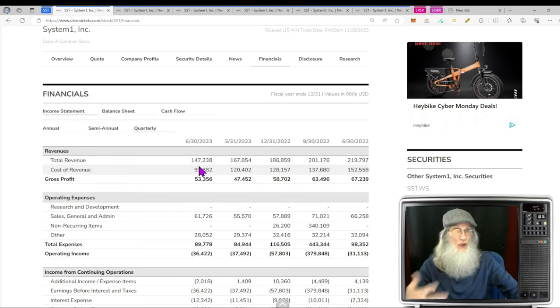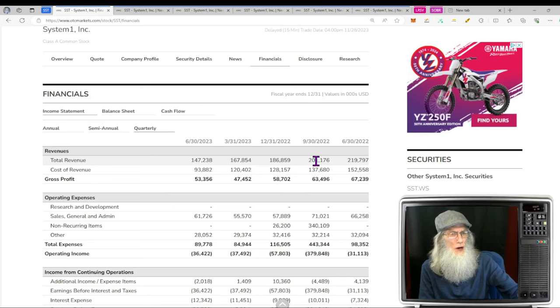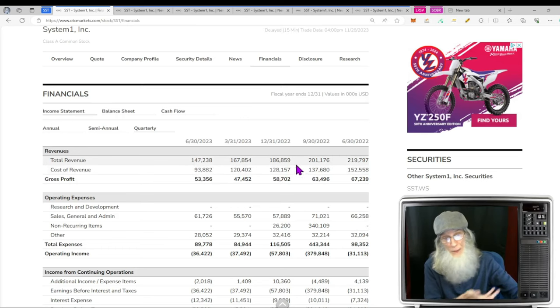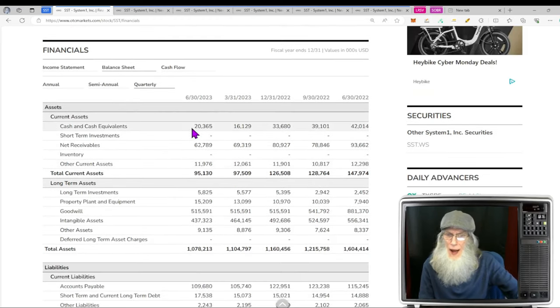I checked their most recent financials — they're a little confusing. They say they did $82 million last quarter, but they compare it to September of last year and say they did $156 million. I'm looking right here seeing $201 million, so I don't know where that $156 came from. They say they did $82 million this last quarter, which would be a huge drop if these numbers are correct. At the end of June 2023 they had about $20 million in the bank.